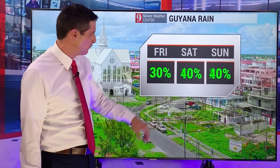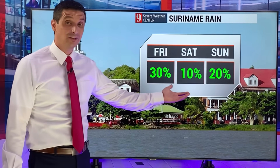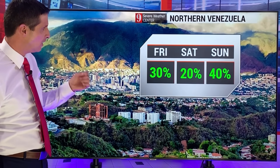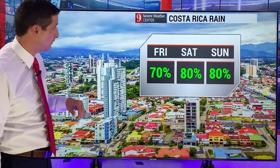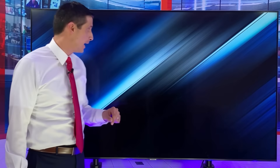Guyana — a 30% to 40% chance today through the weekend. Suriname — rain chance pretty low this weekend, a 10% to 20% chance. Working into northern Venezuela — a little higher, northeastern Venezuela by this weekend, with that next tropical wave moving in by Sunday, a 40% chance. Costa Rica and Panama — that's where we have the higher chance of rain.